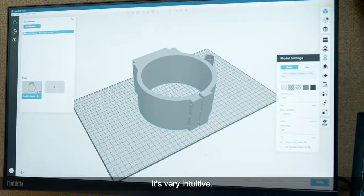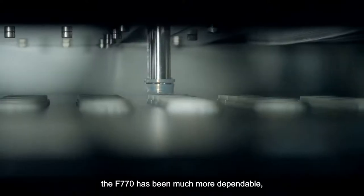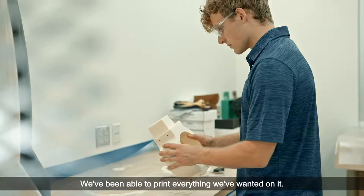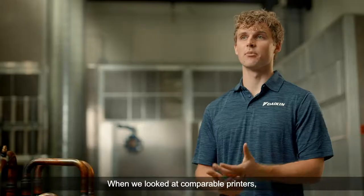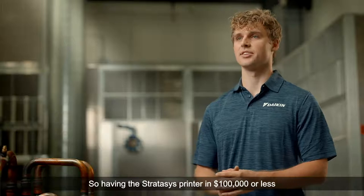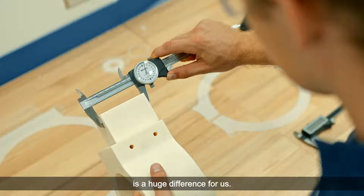It's very intuitive. Compared to our previous experience with large build volume printers, the F770 has been much more dependable, simple, and easy to use — we've been able to print everything we wanted on it. When we looked at comparable printers, we were getting quotes around $500,000, so having the Stratasys printer at $100,000 or less is a huge difference for us.